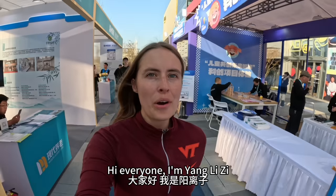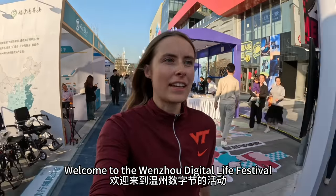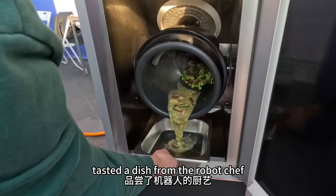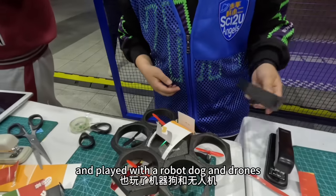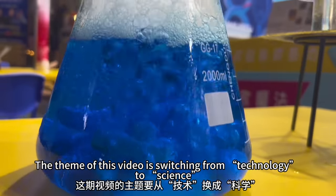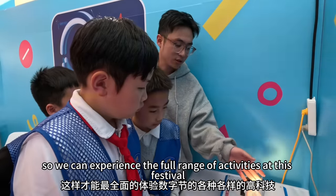Hello everyone, welcome to the Wenzhou Digital Festival event. In the next video, we watched the 少年科小二们 enjoy the machines. We played with the machines, and this video's main topic comes from technology — so we can experience all kinds of technology.